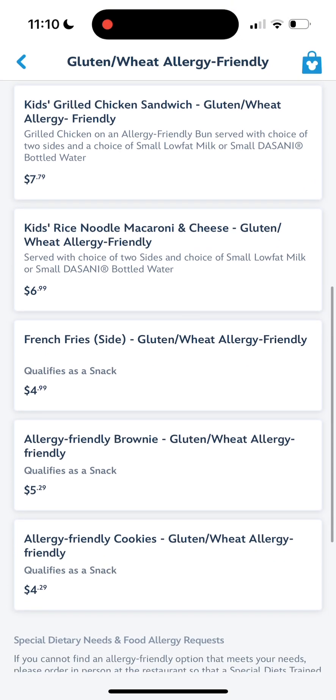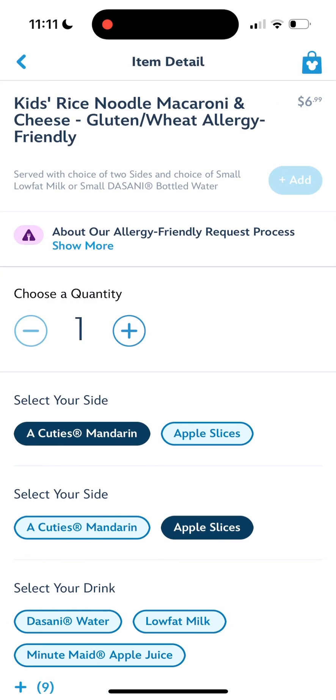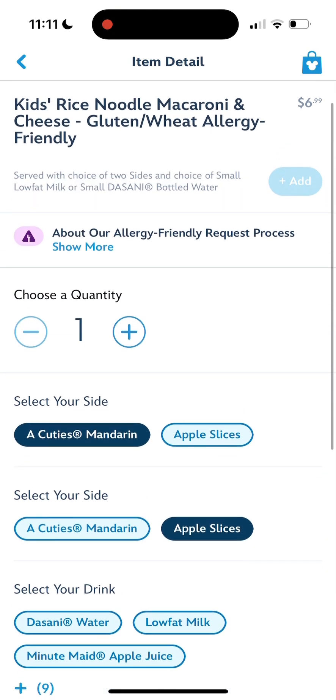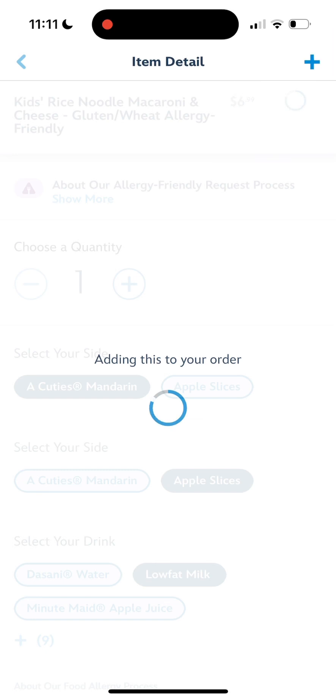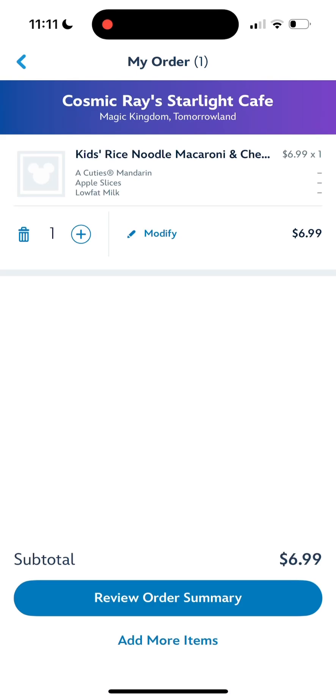Whatever you would like, you can go ahead and click on it. I'm going to show you how to order a menu item — I'm just going to click on the rice noodles macaroni and cheese. Click on it, then scroll down. This is a kids menu item, so you can see you need to add your drink and everything. Then you will just add to order, and at the top you'll see the little cart showing one item.